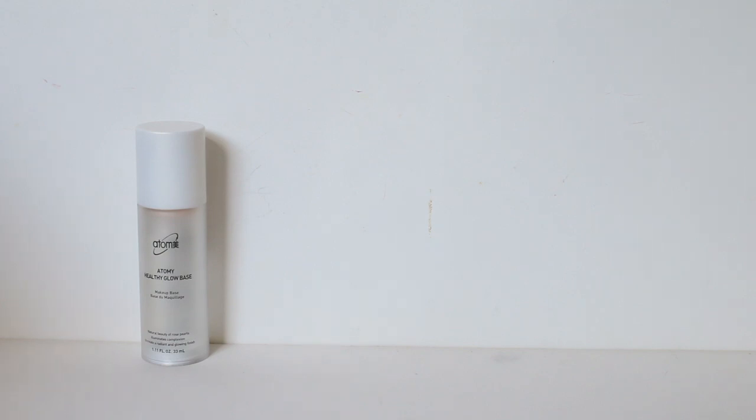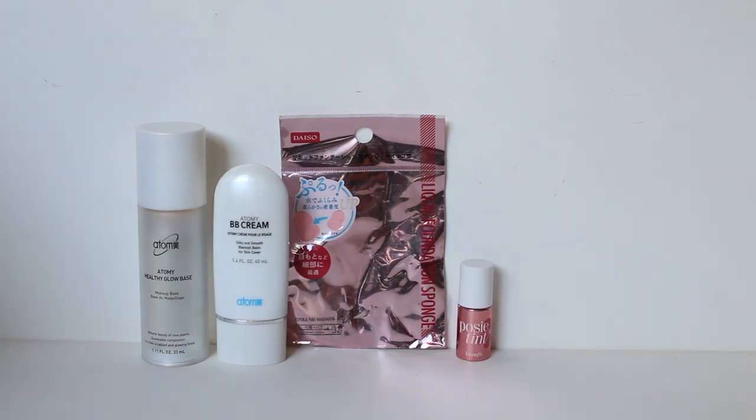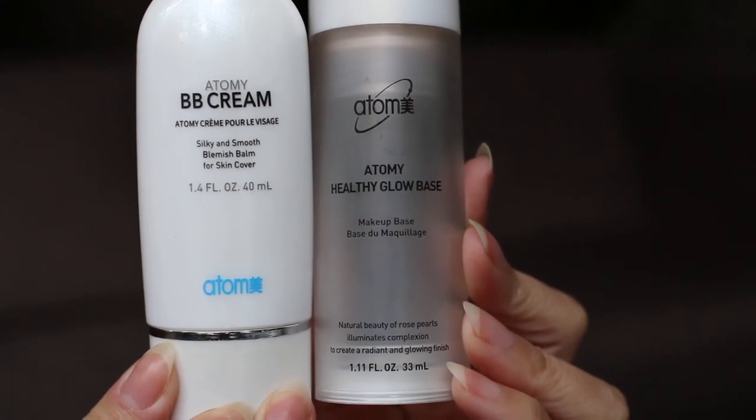Now getting into makeup, I used up a full-size bottle of the Atomy Healthy Glow Base and the BB Cream, a Daiso sponge, a tiny trial size of the Posi Tint, one tube of my favorite mascara by Heroin Make, two sample size mascaras, and an Anastasia Brow Wiz. I really like the Atomy Healthy Glow Base combined with the BB Cream — it provides barely-there coverage and evens out my skin tone. However, I didn't repurchase it because I've pretty much stopped using BB cream and foundation, and I just want to use up what I have first.